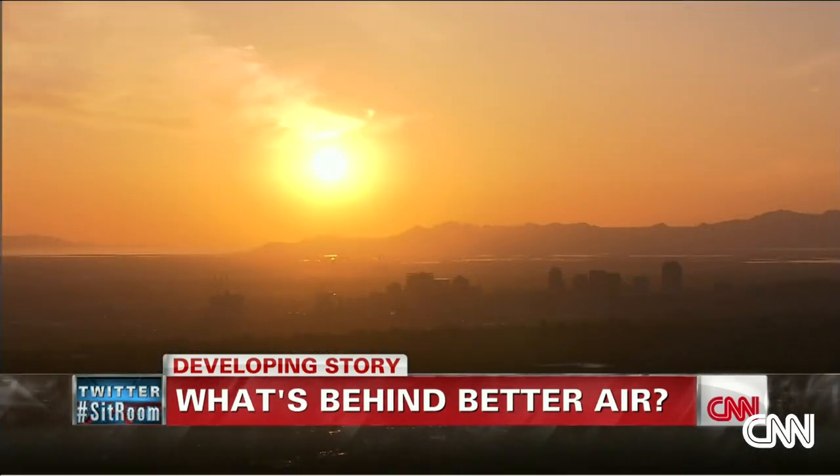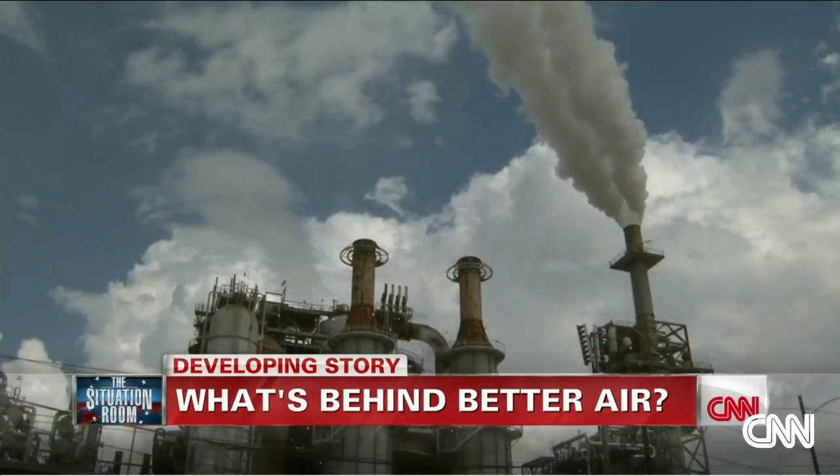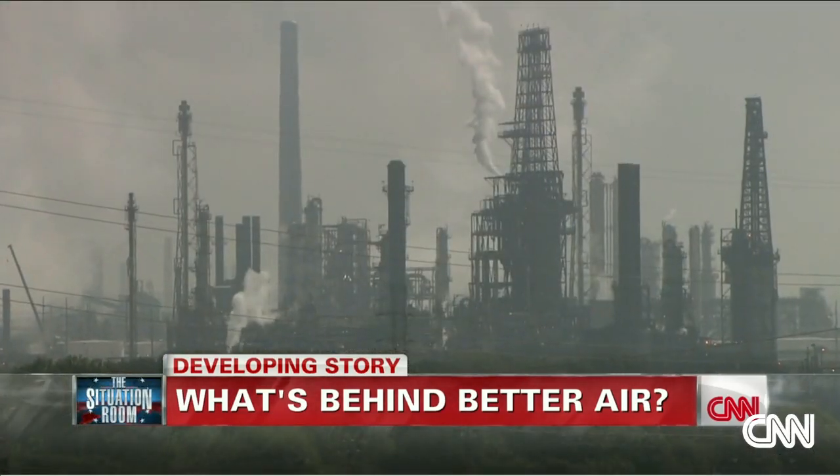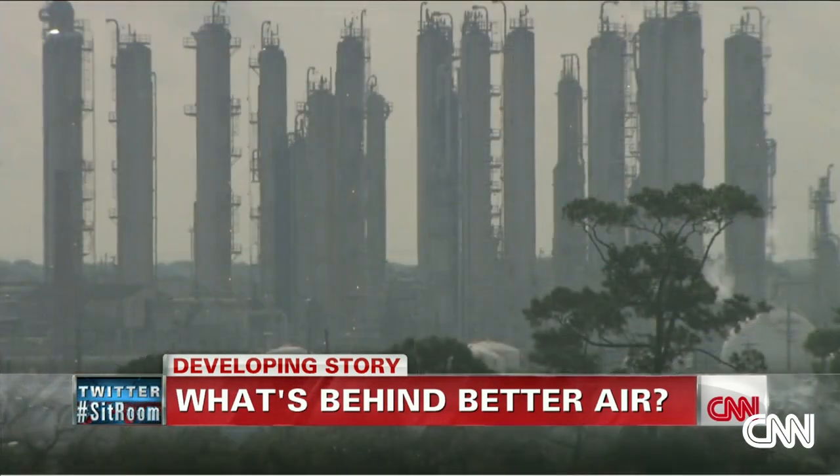Nitrogen dioxide levels are also a good indicator of how other pollution is trending. But experts say it's not all good news — there are other pollutants out there causing harm, and about half the nation lives in counties that have unhealthy levels of air pollution.